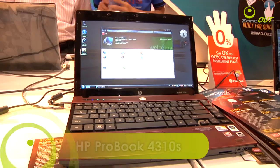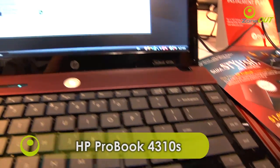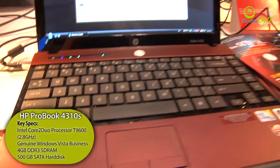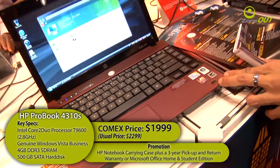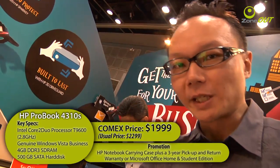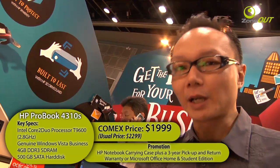Welcome to HP's booth. Are you looking for a laptop that has it all? The HP ProBook 4310S is a fine example where good looks and performance converge. This 13.3-inch notebook comes with a T9600 processor, 4GB of SD RAM, and a 500GB hard disk. The ProBook is now priced at $1,999. HP is offering a free notebook carrying case as well as a 3-year pickup warranty.